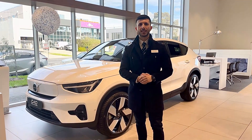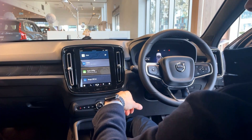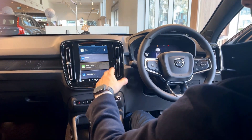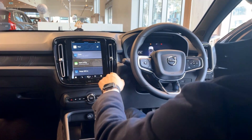Hello, it's Dominic at Volvo Cars Melbourne. Today we're going to go through our Google infotainment system, which is standard across the range. Here we have our inbuilt Google system. The main purpose of this screen is to serve four purposes: your navigation, your music, your phone with Apple CarPlay, and your air conditioning at the very bottom.